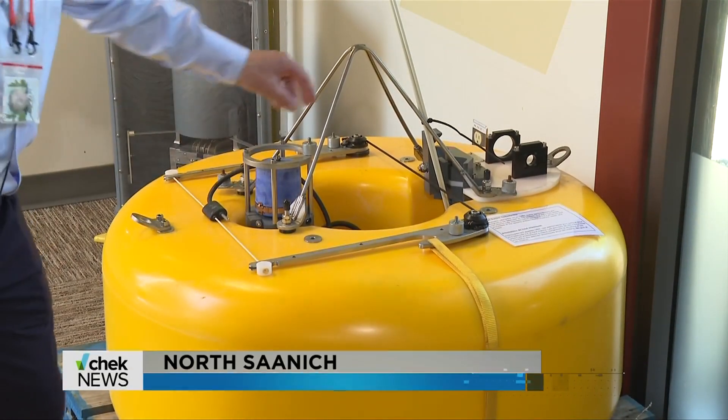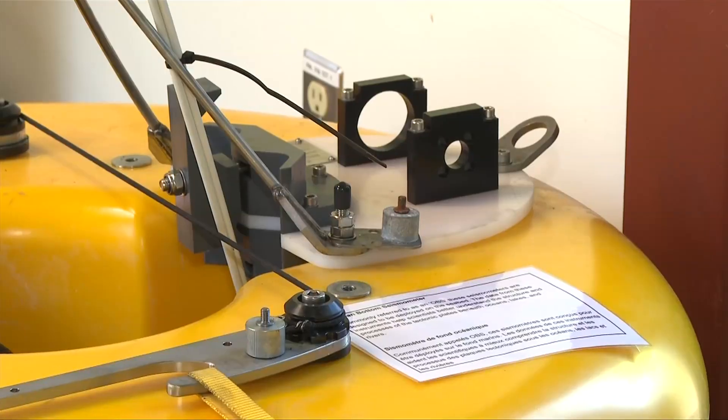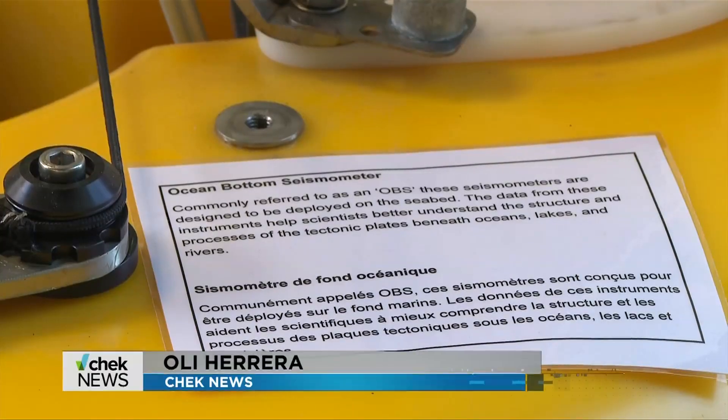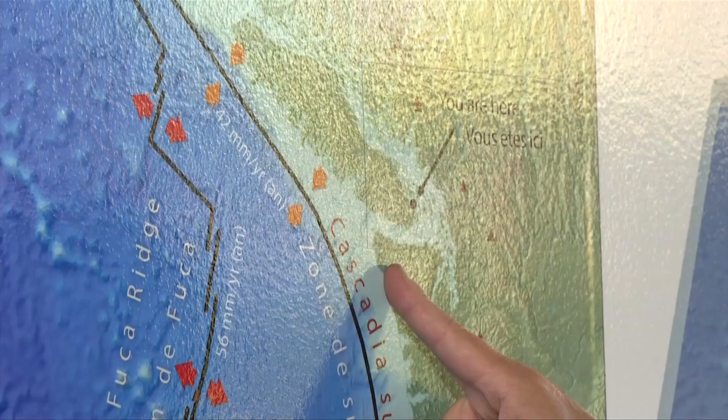These are sensors. It's big, it's heavy, but it's helping map out what the aftermath could look like when the big earthquake hits the West Coast. It's an ocean bottom seismograph, or OBS for short — one of the many sensors used to gather data in a recently published scientific study.